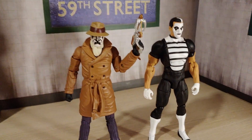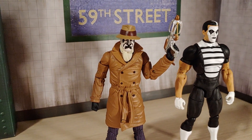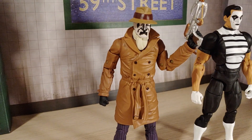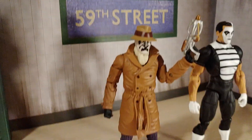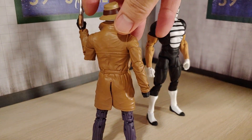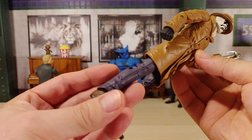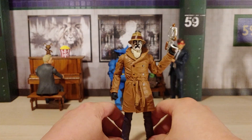I already opened up that DC Collectibles two-pack and here's Rorschach out of the package. Looks fantastic — look at the paint, the sculpting of those wrinkles on the jacket, that's really nice. It comes with his grappling gun and his fedora. It does have double-jointed elbows and double-jointed knees, so a lot more articulation than the DC Direct Watchmen figures.